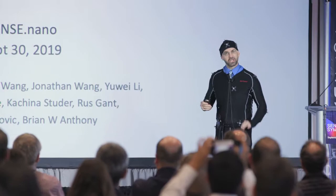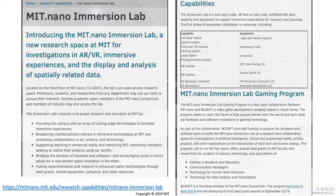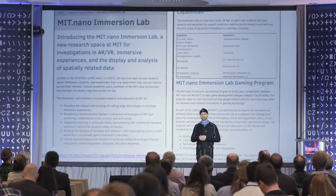So the Immersion Lab in MIT Nano. Tomorrow is our sneak peek, but let me tell you a little bit about that. If you go to immersion.mit.edu, we now have that as our URL — it'll link you over to MIT Nano's webpage that talks about all the things we're providing inside of the Immersion Lab at MIT Nano. It's a very flat display; you can go read that.